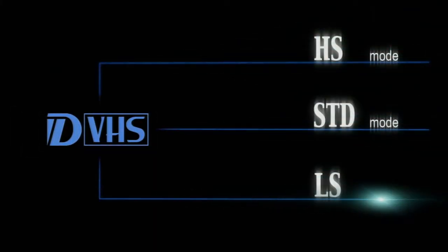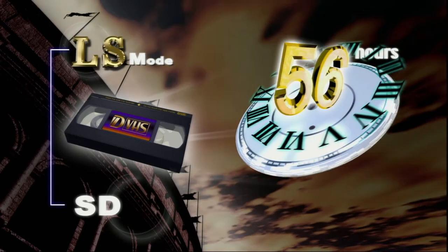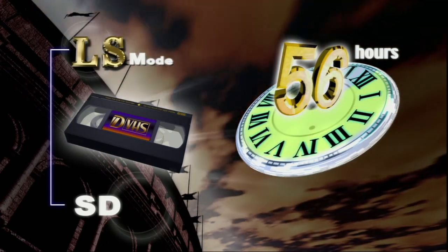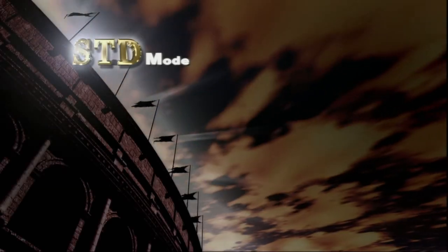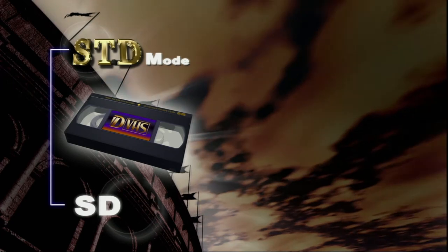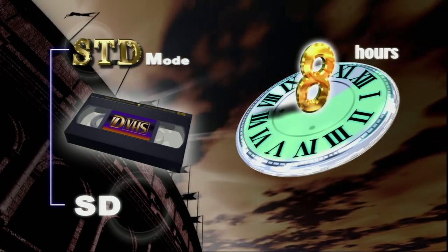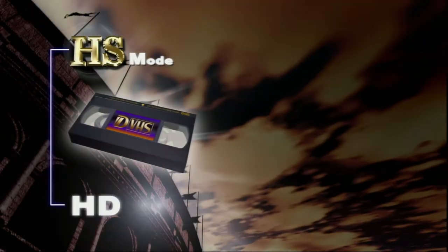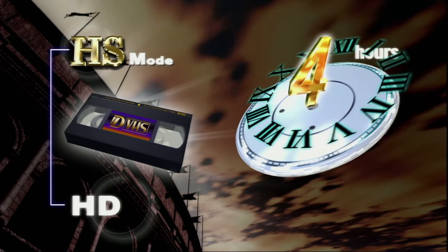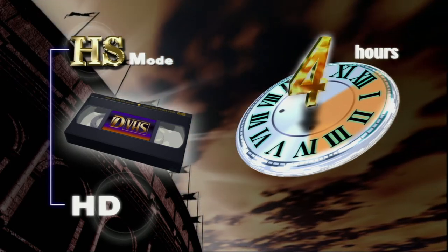DVHS has three recording modes. The LS mode has four types of recording speeds, allowing up to 56 hours of recording per cassette. The standard mode lets you record and play up to eight hours of SD digital broadcasts, such as 480-line progressive. And in the HS mode, you can fully enjoy the unique DVHS advantage of up to four hours of full-spec HD image recording and playback.